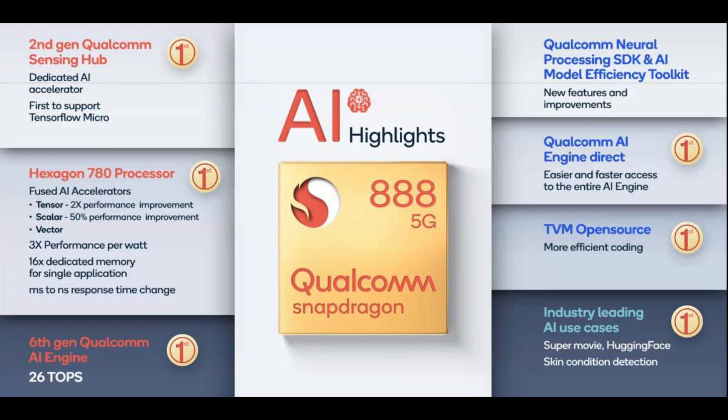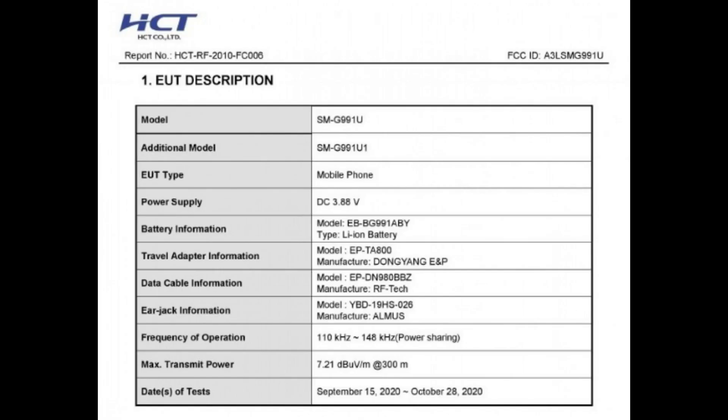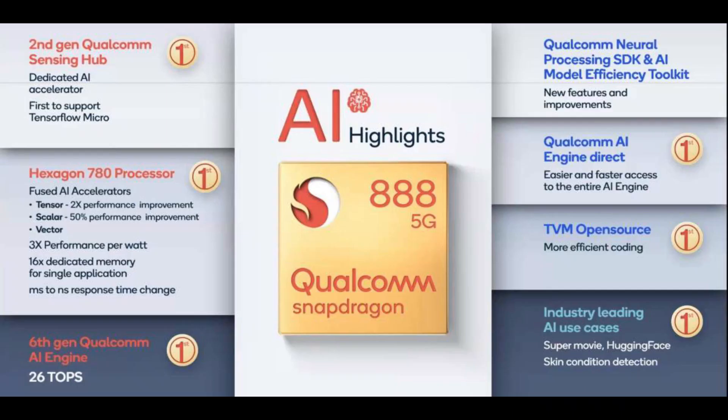Although the Galaxy S21 coming with a Snapdragon 888 is good news for US and North American fans, we're still expecting global regions to get the Exynos 2100 chipset. Further regulatory listings in Brazil hint that the Samsung Galaxy S21 is to drop the charger brick from the in-box accessories. The rest of the specifications include 25W wired charging support, 8GB RAM, a flat 6.3-inch screen with 120Hz refresh rate, and 9W reverse wireless charging — doubling the rate of the Galaxy S20. The FCC equipment certification also included information about the EPTA-800 adapter, though we don't know whether it will ship in the retail box for the US market.